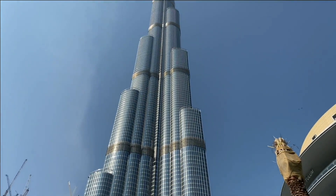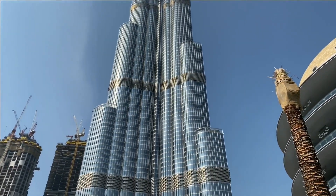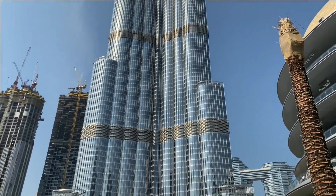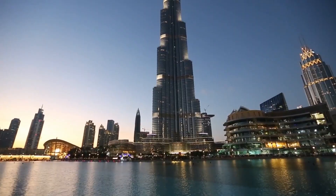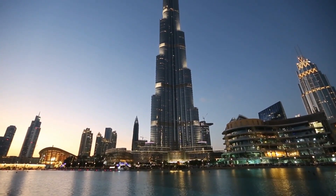Burj Khalifa is not just a stunning architectural achievement, but it also houses offices, residential apartments, and hotels. It has 163 floors, including 57 elevators and 8 escalators.